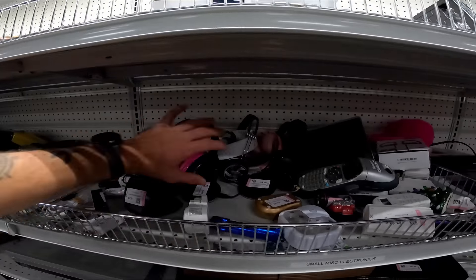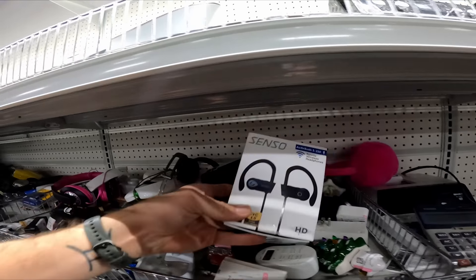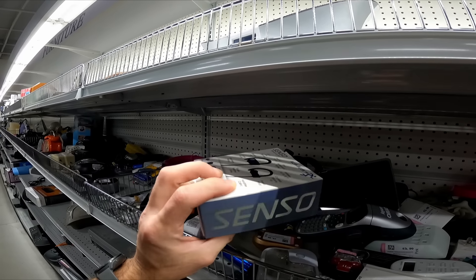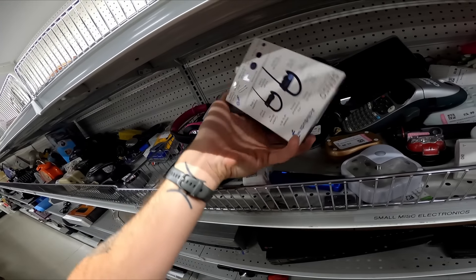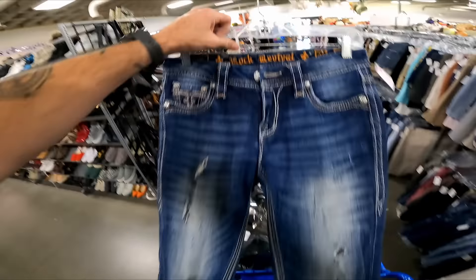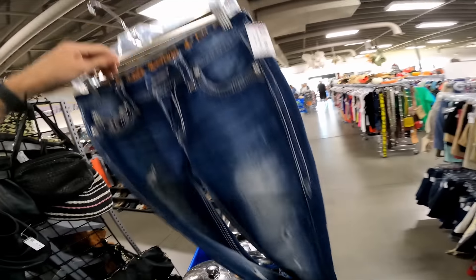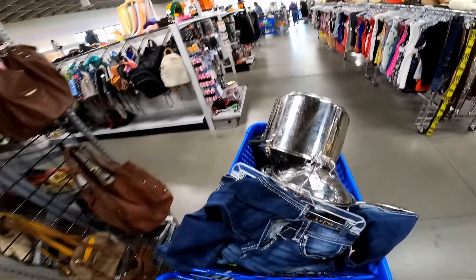Going to do one last sweep through the hard goods to make sure I didn't miss anything. Found some sensors — they are $8 but they sell for $7 new, so definitely leave those. As I was heading to check out, a new jean cart came out. There's Rock Revival jeans for $8 — $8 is paying up, but I think I can still get like $30 for them so I'll get them.